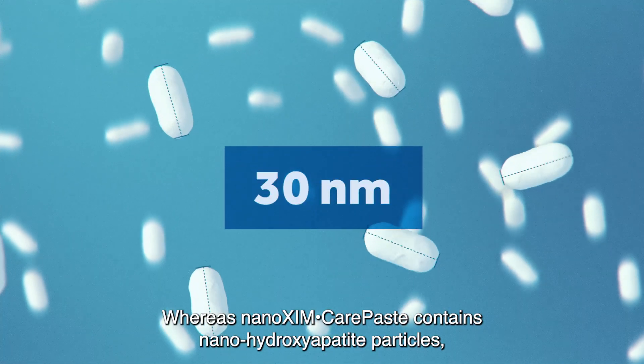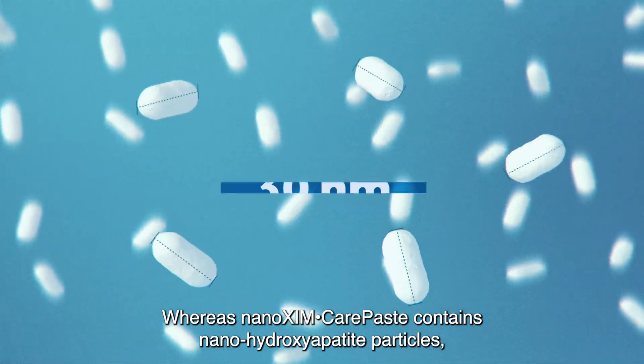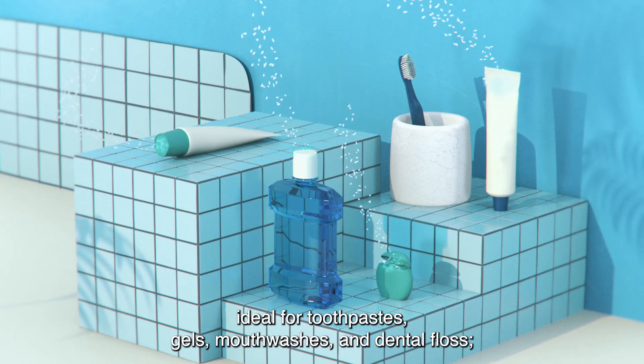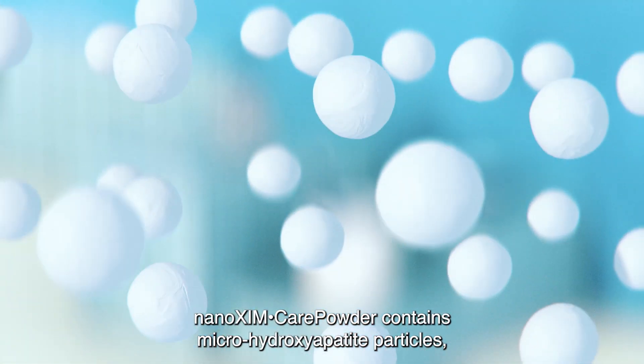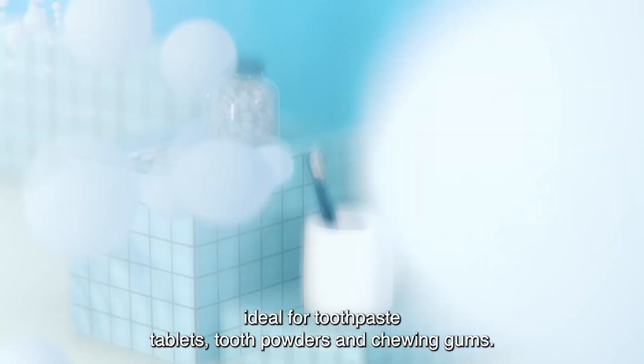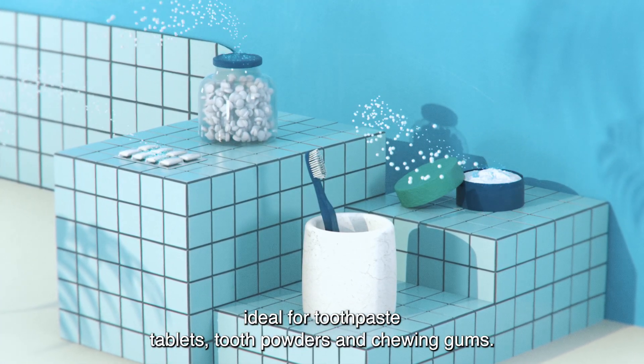Ninoxum Care Paste contains nano-hydroxyapatite particles, ideal for toothpastes, gels, mouthwashes, and dental floss. Ninoxum Care Powder contains micro-hydroxyapatite particles, ideal for toothpaste tablets, tooth powders, and chewing gums.